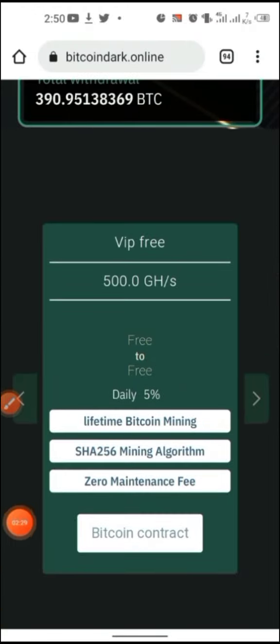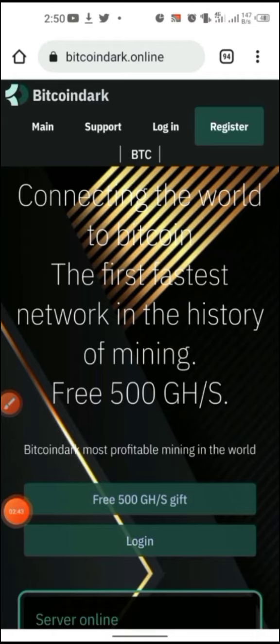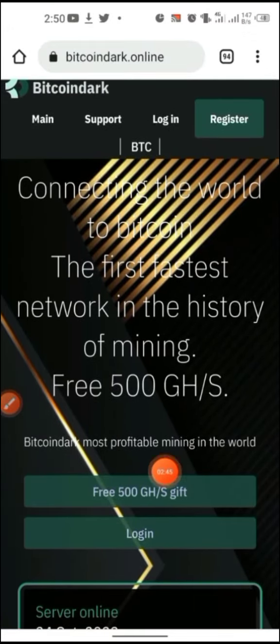With the free plan, you get 500 gigahash per second. The daily income is five percent and it is a lifetime mining package, so if you sign up right here you just hit on this free 500 gigahash option.